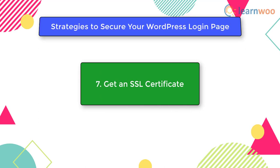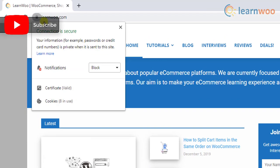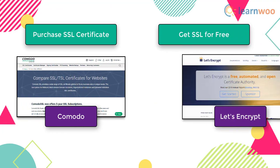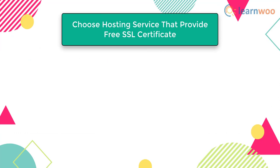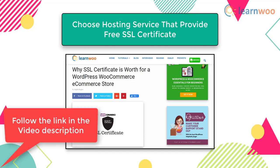The seventh tactic is to get an SSL certificate. SSL, or Secured Socket Layer, creates an additional security layer for websites by encrypting communication between the server and the browser. This prevents hackers from accessing information, particularly during online financial transactions. Having an SSL certificate also makes the WordPress login page more secure. You can purchase SSL from a third-party provider such as Comodo, get a free SSL certificate from Let's Encrypt, or use shared SSL provided free by many hosting services.